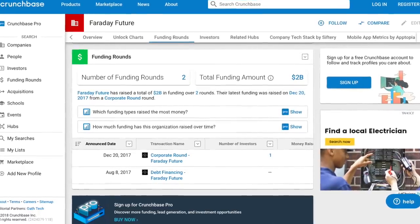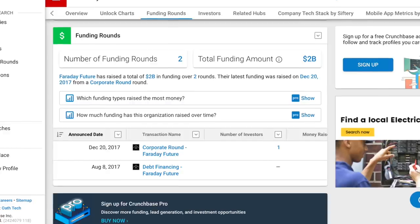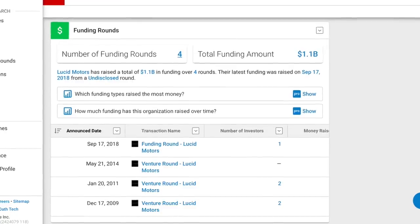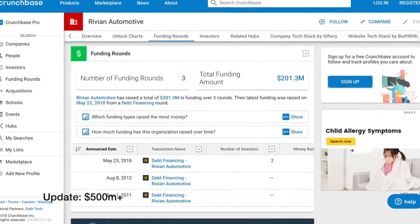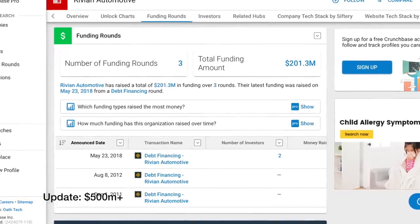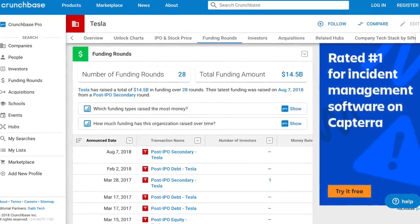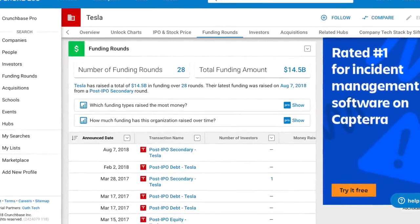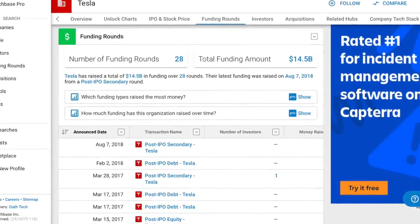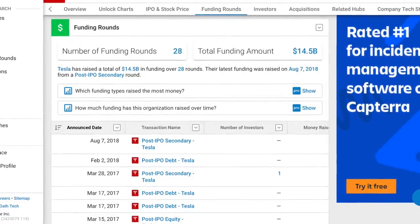How does that compare to other new EV startups? Faraday Future has raised two rounds at $2 billion. Lucid Motors has raised four rounds at $1.1 billion. Rivian Automotive, whose product reveal I was at just last week, has raised three rounds at $201 million, which seems extremely low. And the big giant in the room, Tesla, has raised 28 rounds totaling $14.5 billion. It's really clear that if any of these companies want to compete with Tesla, they're going to have to raise a lot more money.